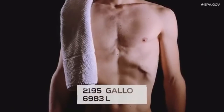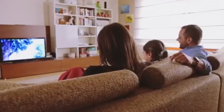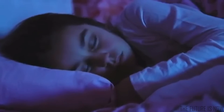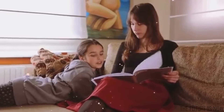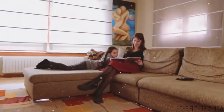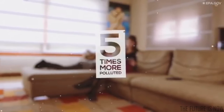Breathing is the most natural and important thing we do. And every day, almost 3,000 gallons of air fill our lungs. Air is everywhere — where we live, where we work, where we sleep. But do you really know what's in the air you breathe? You might think that pollution is only outside, but it's the complete opposite. Many studies have proved that indoor air is up to five times more polluted than outdoor air.